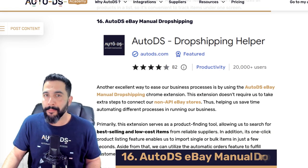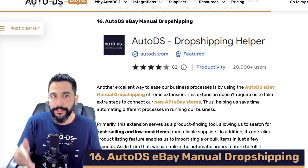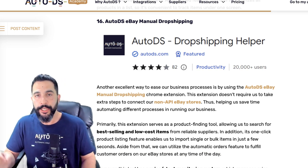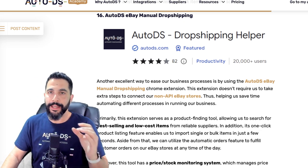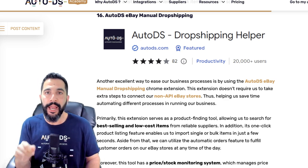Extension number sixteen is AutoDS eBay Manual Dropshipping. This extension helps you automate your prices and stock even when you're not connected via an API connection on eBay. The downside is that eBay canceled their file exchange last year, meaning you have to keep this extension on at all times for it to work. If you don't want an API connection and prefer to dropship manually but still want automation features, you can do so with this extension — but you do have to leave it and your PC on.